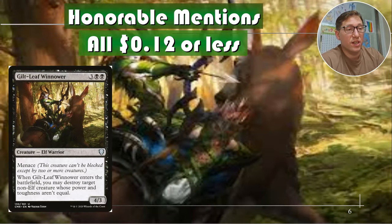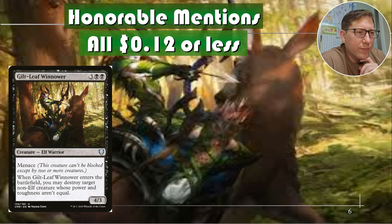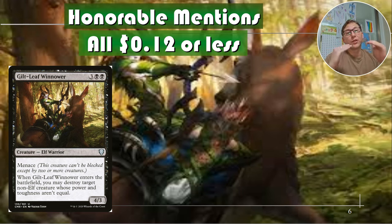Honorable mentions — these are 12 cents or less. We've got Glitleaf Winnower. For three black black, it's a 4/3 with menace. Black is very much their secondary color. When it enters the battlefield you may destroy target non-elf creature whose power and toughness aren't equal. There's basically always going to be a creature with unequal power and toughness. You're probably going to be able to hit someone's commander with this. And if you can flicker it, it's crazy.